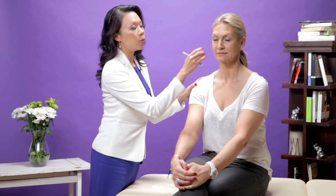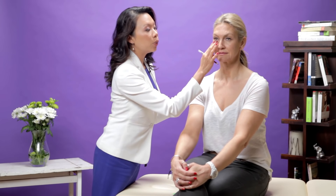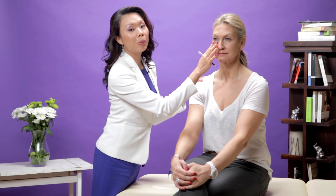Let's look at the treatment options. Now if you've got excess pigmentation, the best treatment is really lasers or brightening agents. One way to check whether you've got pigmentation is by stretching your skin. If you've got darkness under your eyes and you stretch the skin — if the darkness improves, that means you do not have a pigmentation problem. However, if it stays there, that means you do have a pigmentation problem.